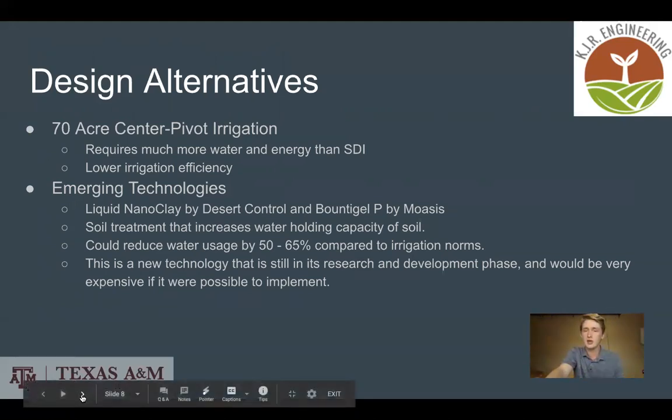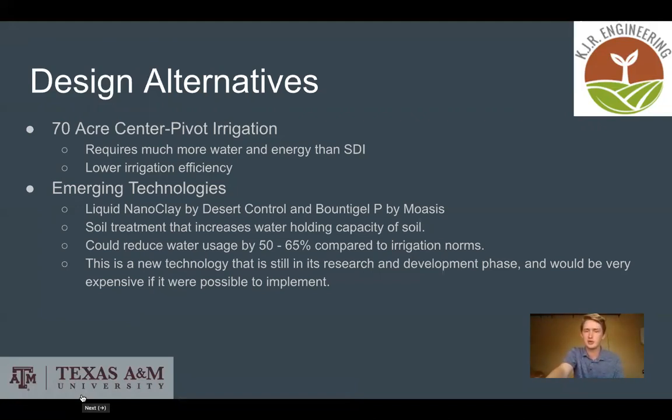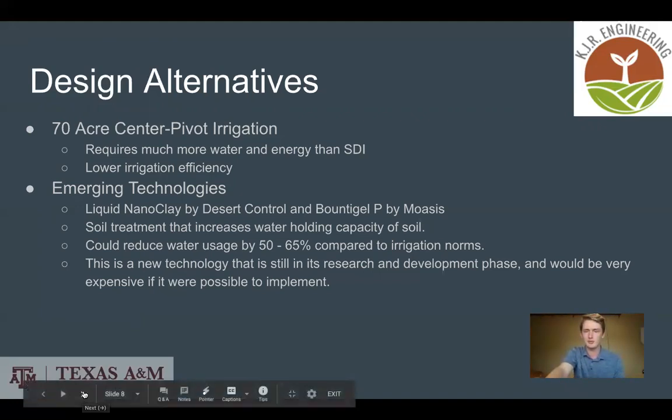We also considered a couple of emerging technologies, such as liquid nanoclay and bounty gel P. These are both soil treatments that can increase water holding capacity, which could reduce water usage by 50 to 65%. These are very new technologies, so we would not recommend them for the project right now, but possibly in the future.